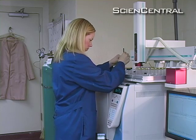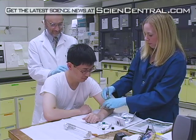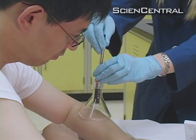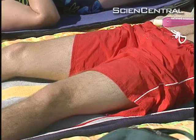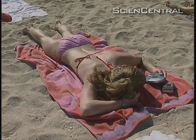The researchers now plan to study other types of skin cancer and envision developing a wand-like electronic nose that can be waved over the skin to sniff out cancer even before visible signs appear. For Science Central News, I'm Sunita Reid.